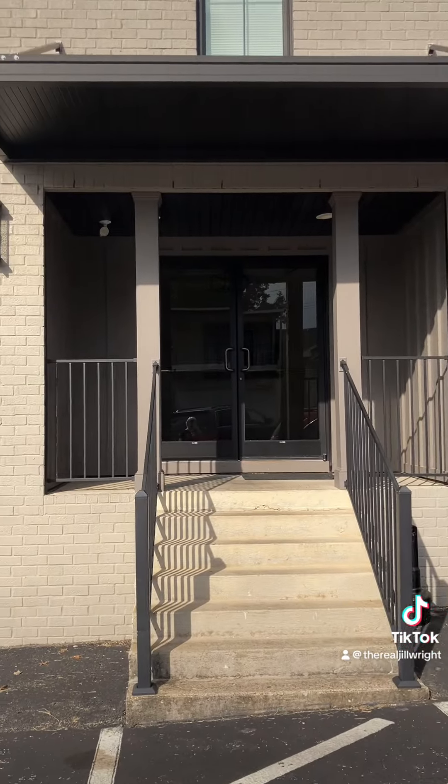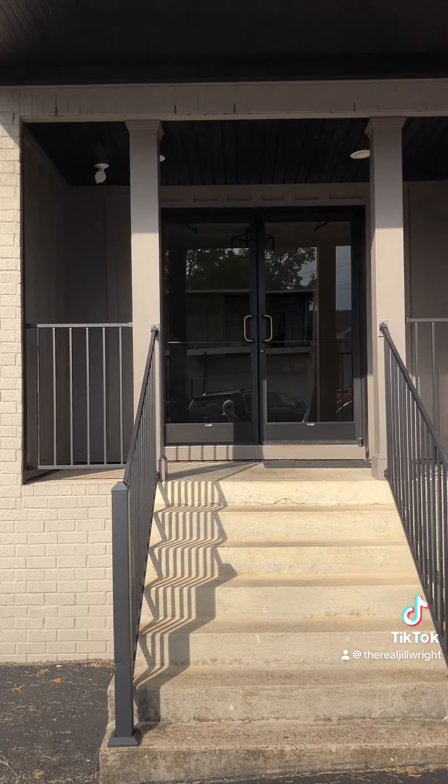we've got a big parking lot, which is what you need for businesses. This is the front door, and I'm going to go in.